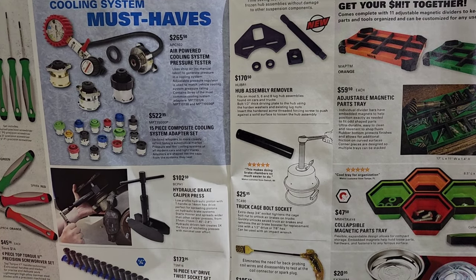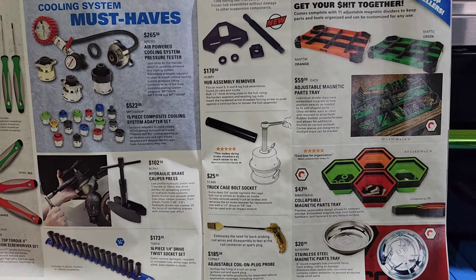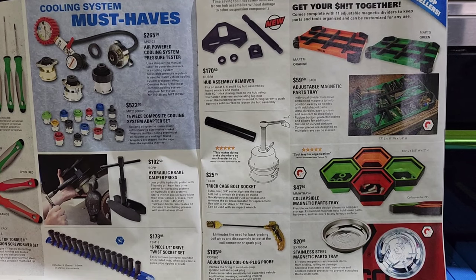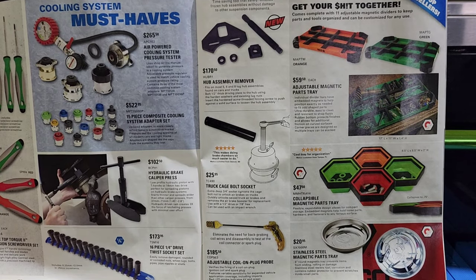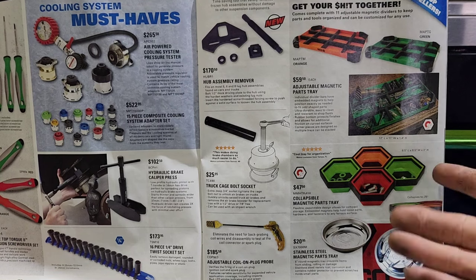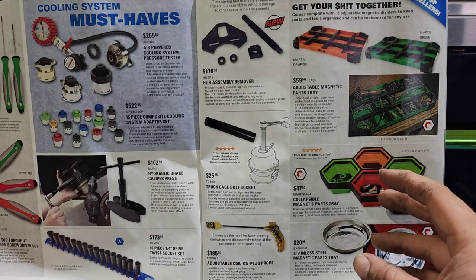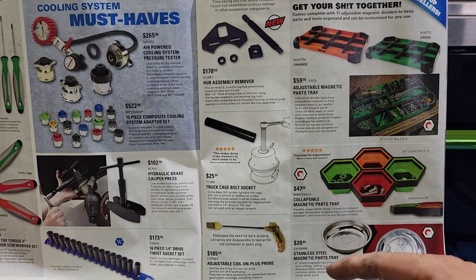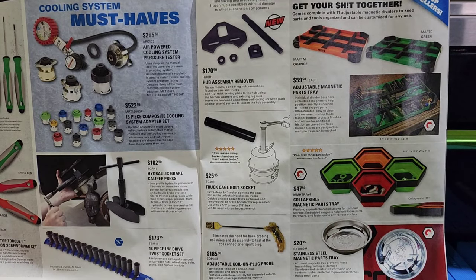$25 adjustable coil-on-plug probe — that works good for not having to take the intake off. Adjustable parts-mark magnet and parts tray for $60 — not bad, I actually might get me one. And then we got a collapsible magnet parts tray — this thing holds together like a divided organizer; it's a good way to separate different nuts and bolts on a project. $20 for a stainless steel magnetic parts tray — I've never been a fan of these, even though I have them, because the magnet always ends up detaching from the tray.